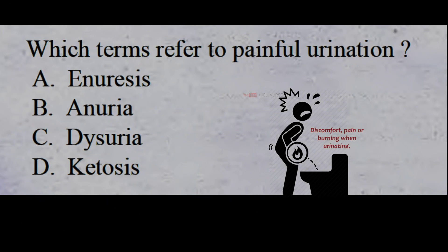Which term refers to painful urination? A: aneurysis, B: anuria, C: dysuria, D: ketosis. The correct answer is C: dysuria. Discomfort, pain, or burning when urinating is called dysuria.